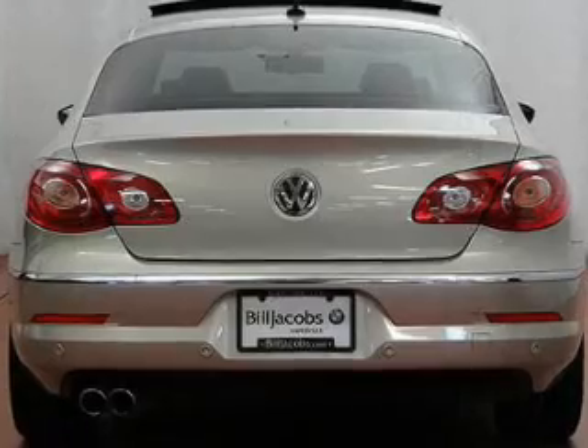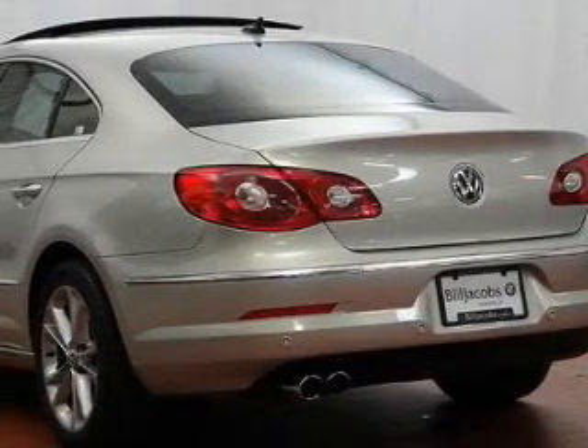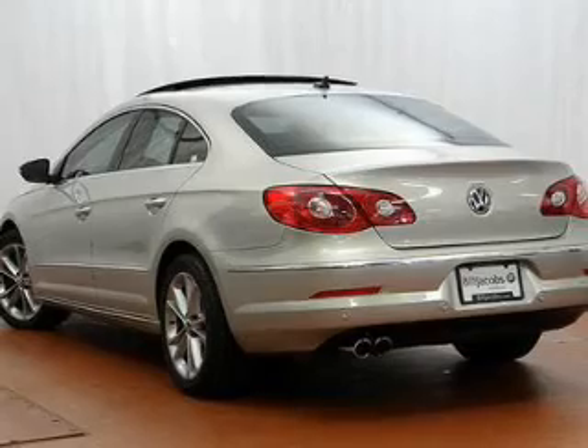Stand out from the crowd with premium wheels. The anti-lock braking system will keep you safe on the road. Heated seats are a desirable comfort feature.